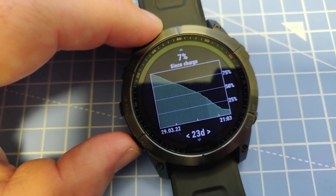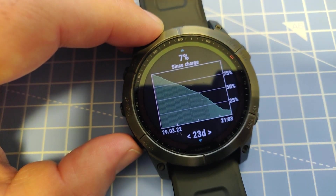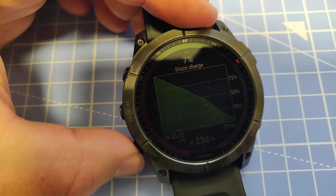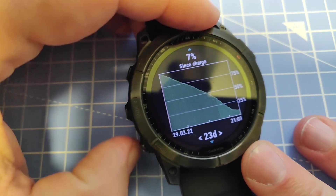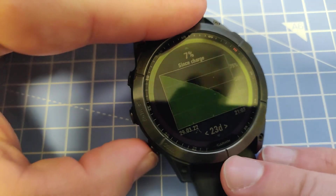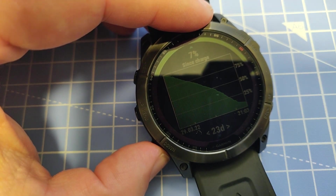Here we can see a graph of the battery since it was charged. In the marketing material, Garmin claims that the Fenix 7x battery will last 28 days in smartwatch mode. I believe that's actually very accurate because previously I have seen results around that range, but now I have been using GPS a lot more, so that drains the battery more.